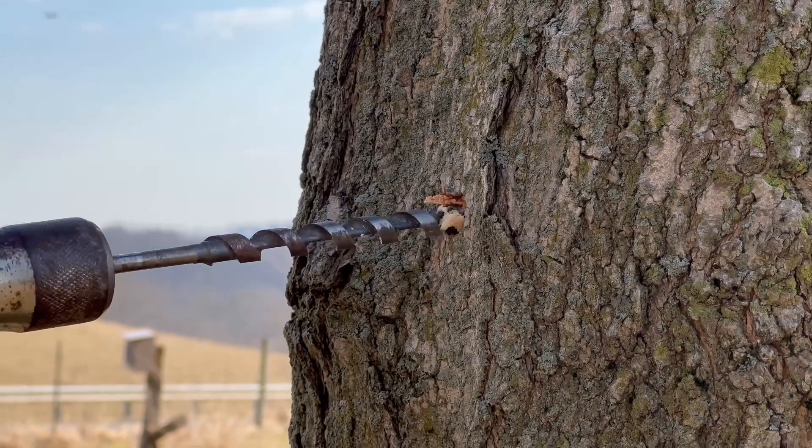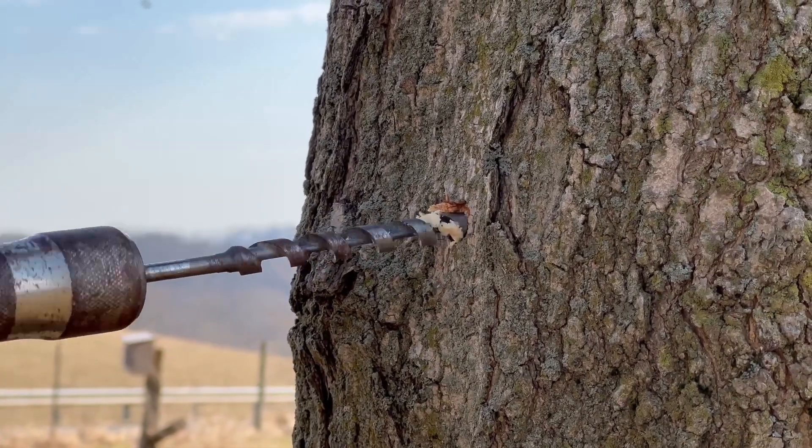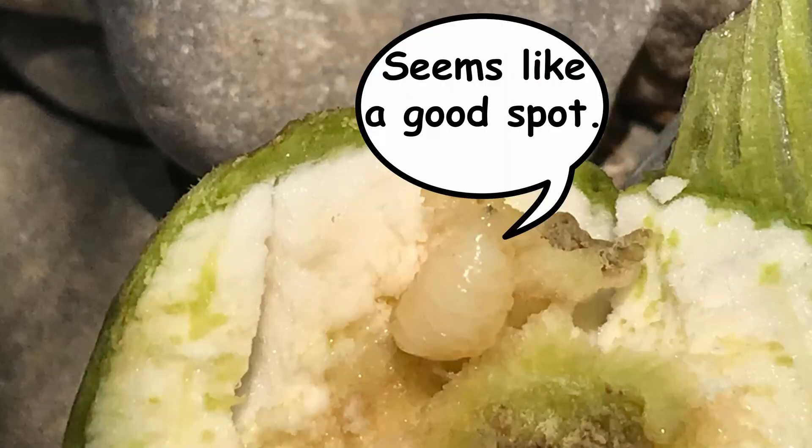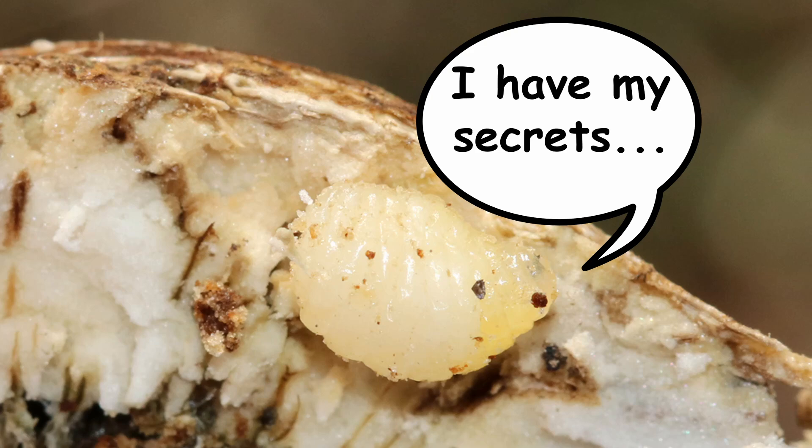Once she finds a suitable goldenrod, she will pierce the stalk and lay an egg just below the surface. The egg hatches into a larva that burrows deeper into the stalk and also turns and burrows its way downward towards the ground until it finds a suitable spot in which to stop. How it knows where to stop is known only to the larva.